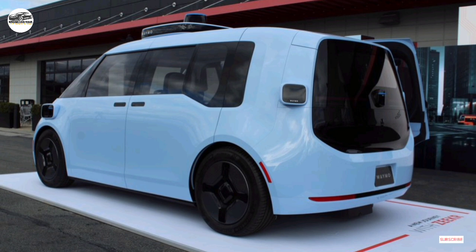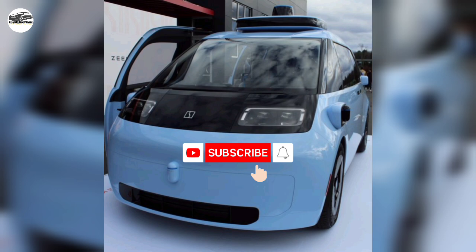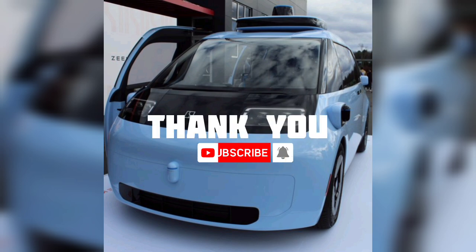Should Waymo accept this proposal, it would own and operate the vehicles, and Zeeker would build them. Zeeker says it plans to submit its CM1E prototypes to Waymo by the end of the year, but there's no stated timeframe for when we might see them in service.